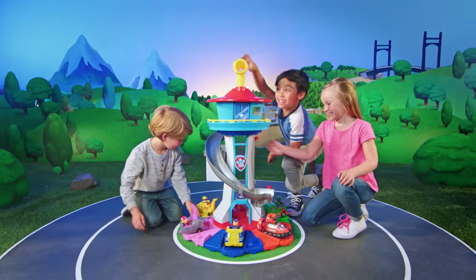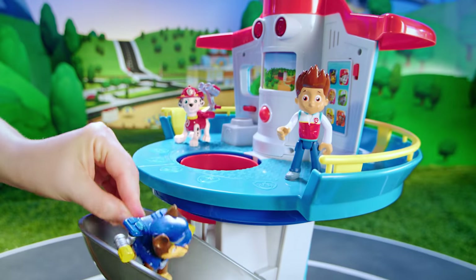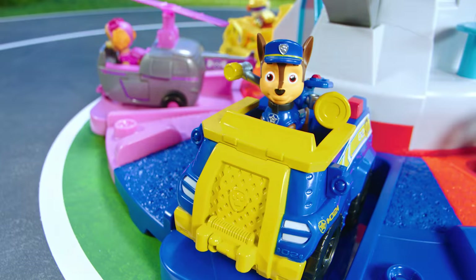Captain Turbot needs our help! I see him! Chase is on the case! Pups to the rescue!